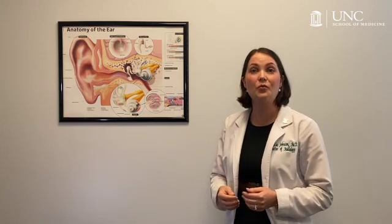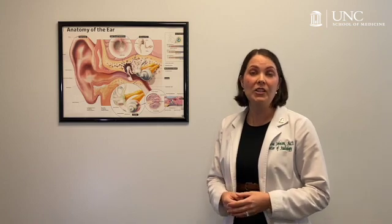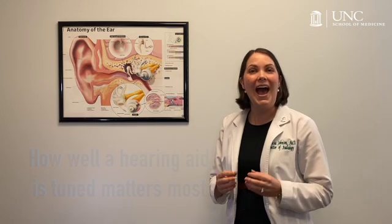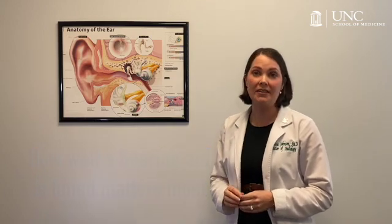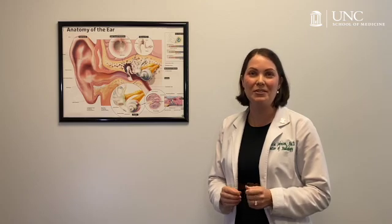At the UNC Hearing and Communication Center, we are training the next generation of audiologists to do real ear measures on every hearing aid fitting. We also happily use this procedure to reprogram and optimize hearing aids, even if they were purchased from somewhere else. How a hearing aid is fit matters more than the cost, the style, or the brand of the device — and whether your hearing aid is fit by an audiologist using best practice is the only way to ensure that you will achieve your hearing goals to the fullest.